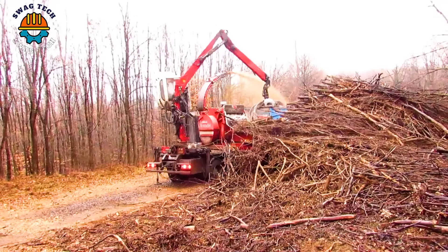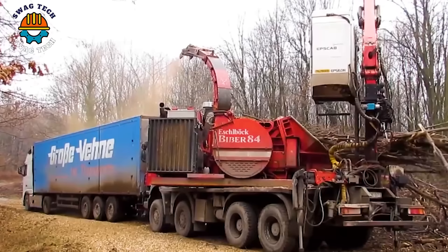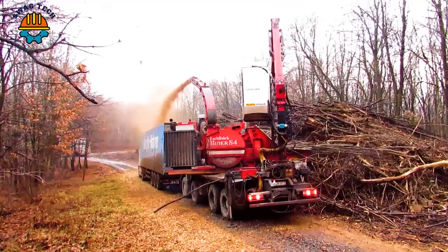From large-scale excavation projects to complex construction efforts, the Biber 84, with its scanning chassis and IVECO 450 engine, plays a key role in shaping the landscape and protecting the forestry environment.